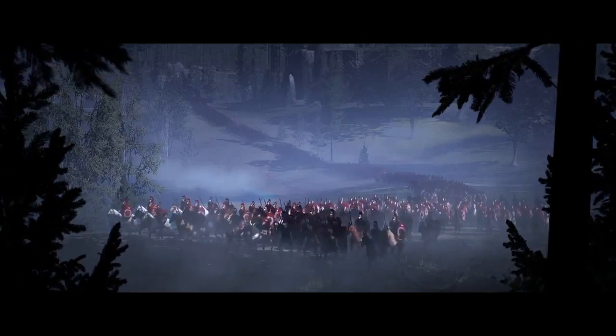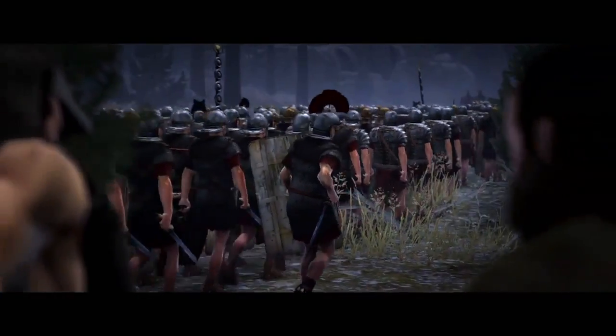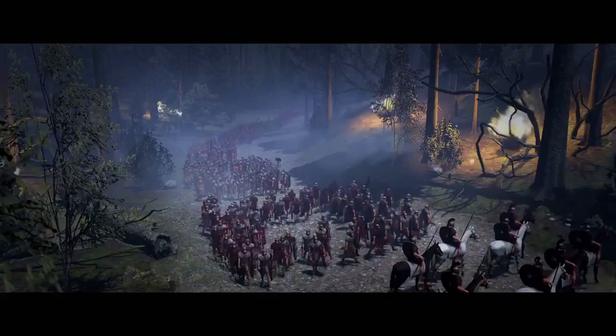Our intention is to really make every individual that's fighting for you feel and act like a real human being. They'll flinch when arrows hit them, you'll see officers barking orders. This is something that is absolutely vital for creating that sense of immersion and making the battles feel really convincing and making them feel like they're there.